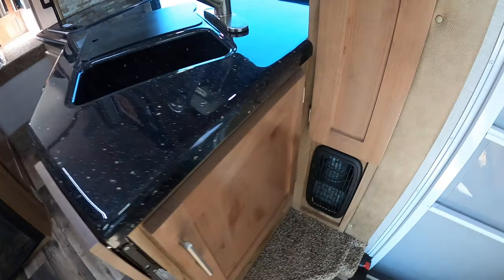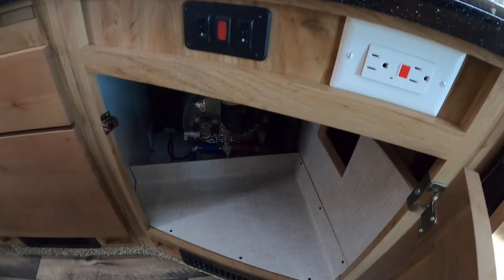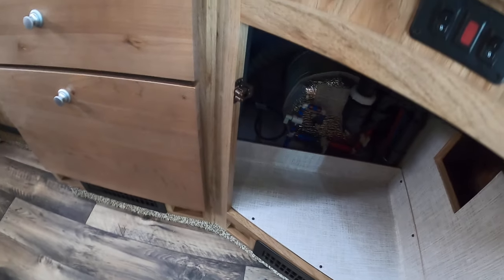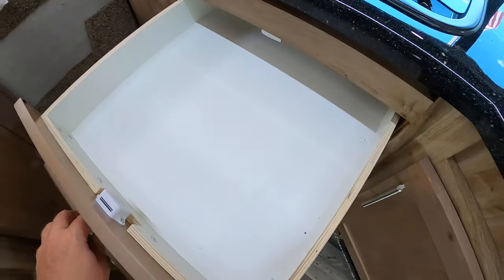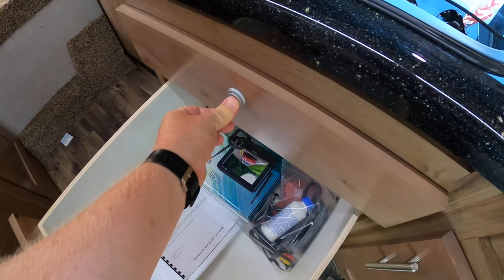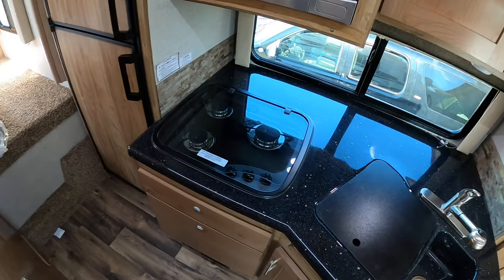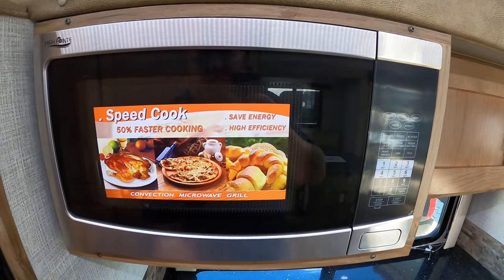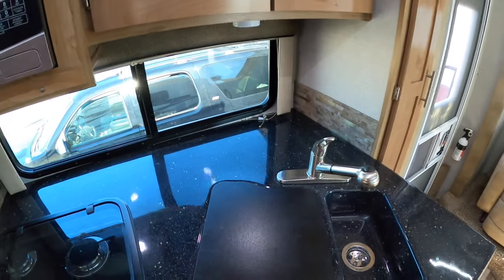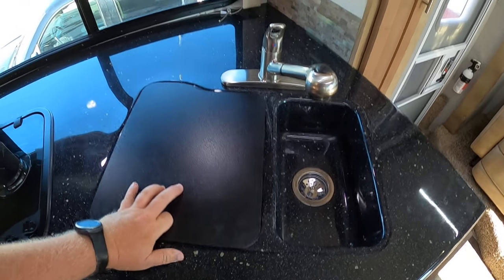Moving over here, you've got some hanging storage for coats and more storage over there. There's a flip-up countertop, some mechanicals, and the tankless water heater. This one does have the backup camera, which is nice. When you put the handles in they don't hit you, and when you want to use them you just pull them out. There's a three-burner stove with a glass top, a convection microwave, and a nice big dual sink area.